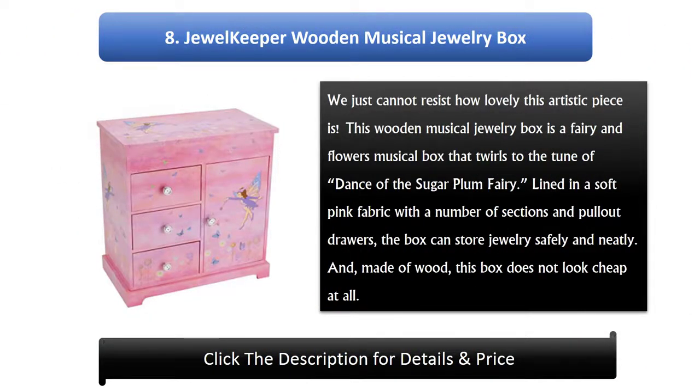Number 8: Jewel Keeper Wooden Musical Jewelry Box. We cannot resist how lovely this artistic piece is. This wooden musical jewelry box is a fairy and flowers musical box that twirls to the tune of Dance of the Sugar Plum Fairy. Lined in soft pink fabric with a number of sections and pull-out drawers, the box can store jewelry safely and neatly. Made of wood, this box does not look cheap at all.